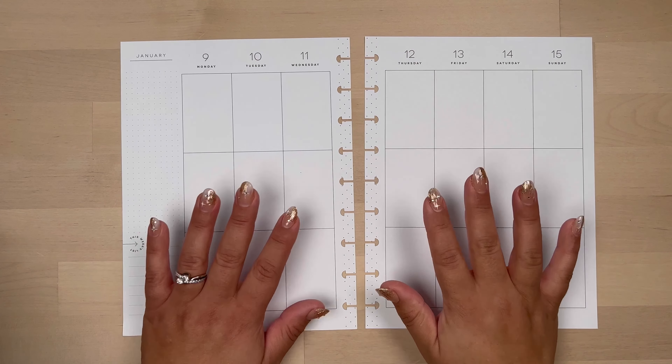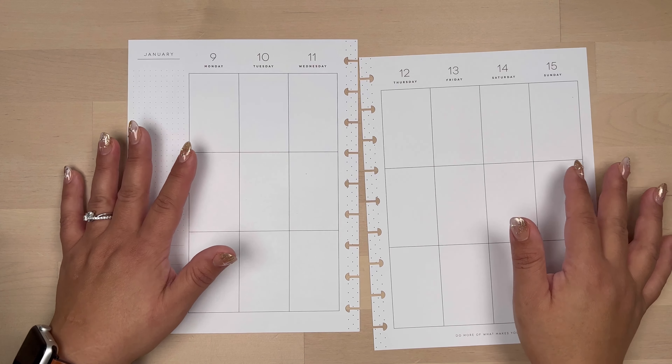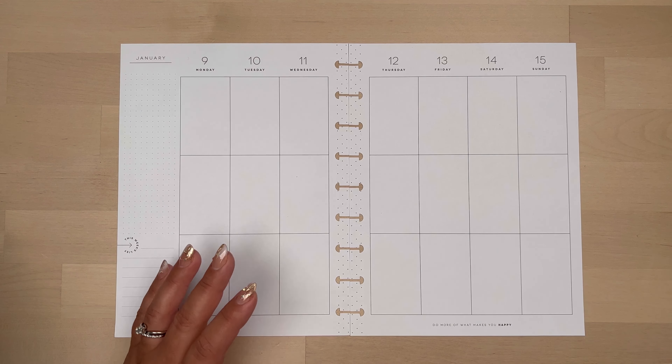Hi, I'm Marisol, and welcome back to my channel. Today I'm planning for January 9th through the 15th, and this will be a birthday spread because my birthday is on the 9th.